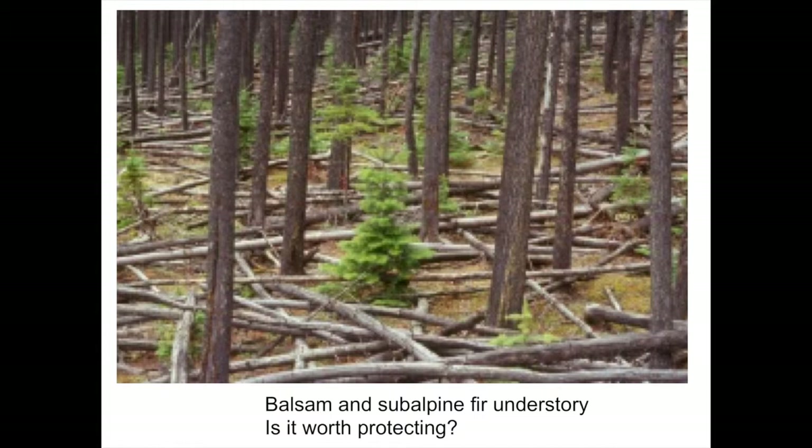Here's another scene where we have balsam fir and subalpine fir understory. Is the subalpine fir or balsam fir worth protecting — worth spending additional money on silviculture? For many eco-regions, particularly where there are drought-prone conditions periodically, it's probably not worth protecting because these may not be successful anyway during the next drought. Balsam fir is particularly drought intolerant. And 300 stems per hectare here is probably not enough to justify the effort.